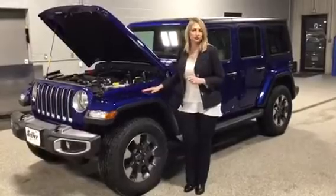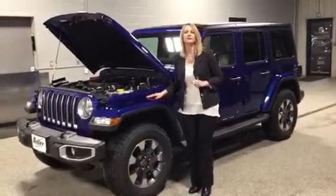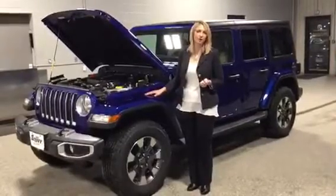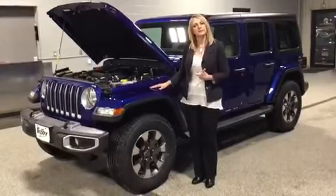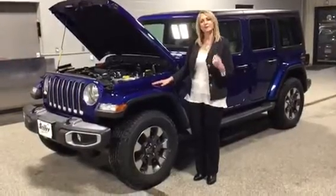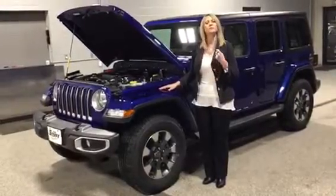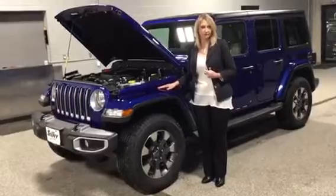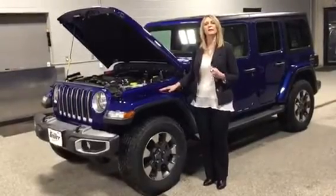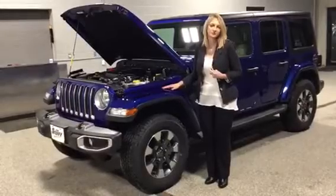This is from our brand new JL Series, and I'm so excited to talk to you about the JL Series because it is a grand slam full run. When Jeep came out with these, we have the latest in safety features, updated styling, and some additional creature comforts. We have improved technology as well as fuel economy while still maintaining the heritage and the integrity of the Wrangler we've known and loved since 1941.